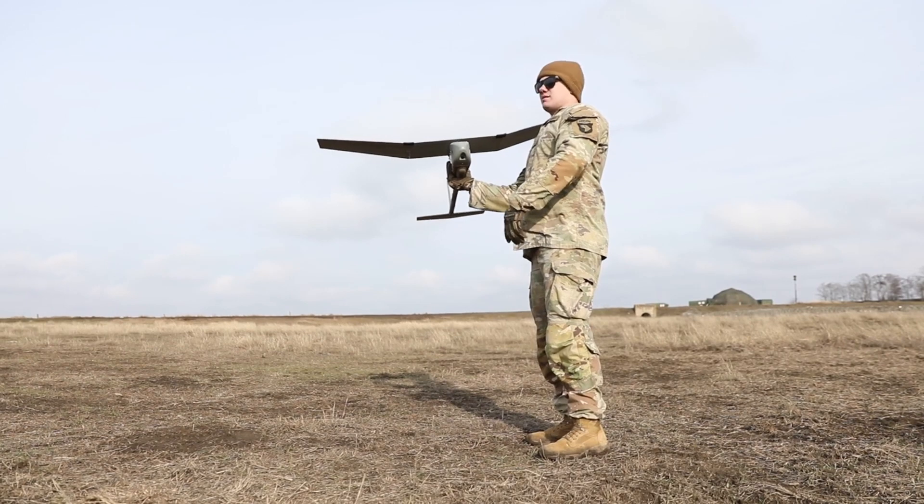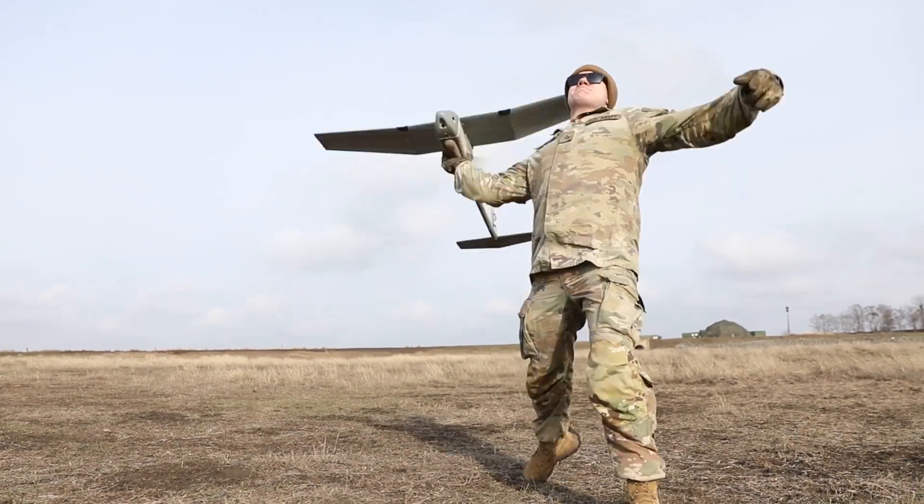Right now we're practicing using a gimbal payload. We're working towards our live fire that's upcoming, where we're going to use the Raven to identify full grids for call for fire on mechanized targets.